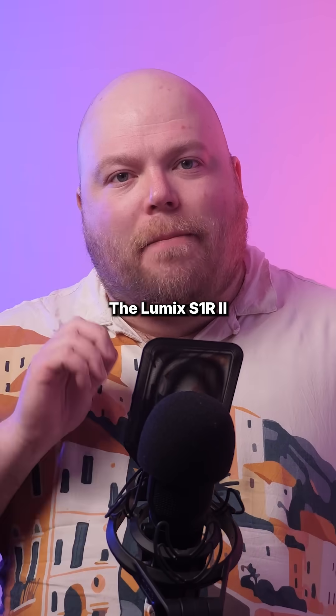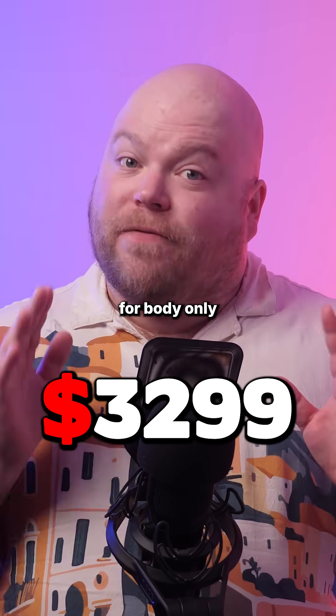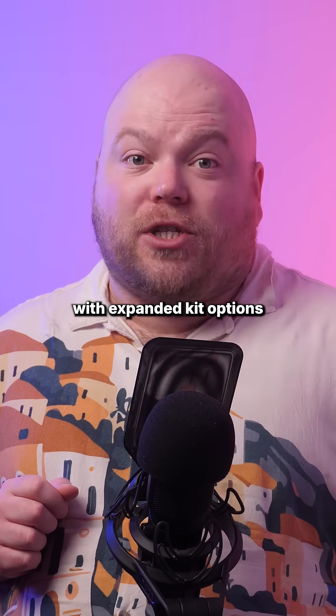The Lumix S1R Mark II will hit stores this March for $3,299 for body only, with expanded kit options to be announced later.